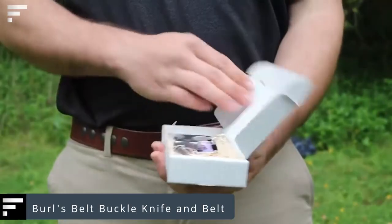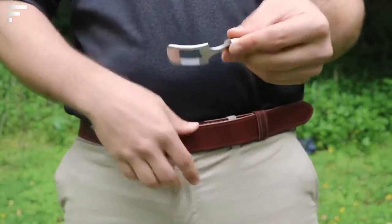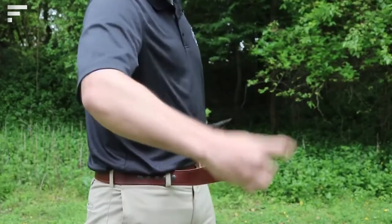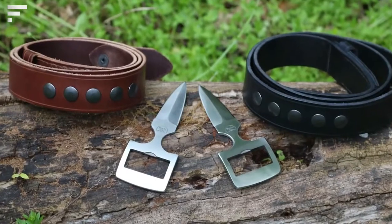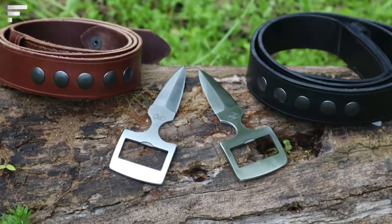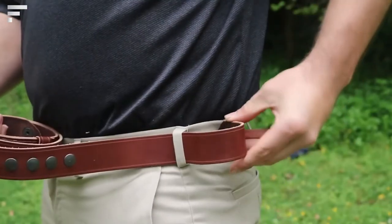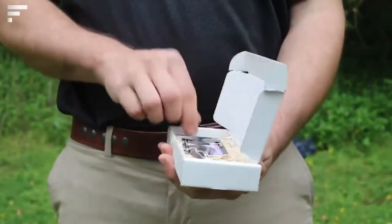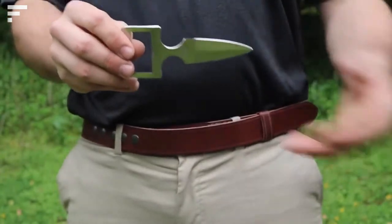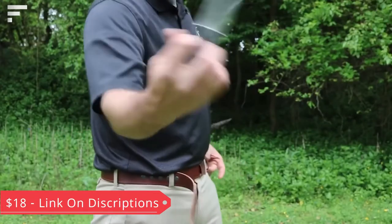Burls Belt Buckle Knife and Belt — this device allows you to carry a dangerous weapon while always keeping it at hand without attracting unwanted attention. The belt itself is held in place by rivets placed on the side, and the buckle is actually the handle of the dagger. In case of danger, the weapon can be removed from the belt with one hand in a quick, simple movement. The handle is designed to provide a secure, firm grip in the palm of your hand. The price is $160.